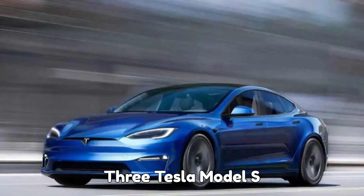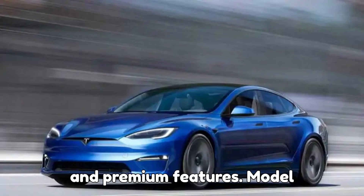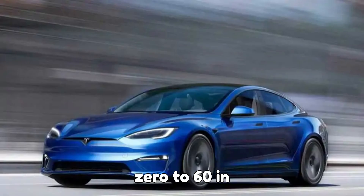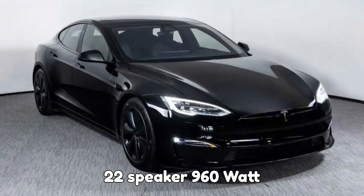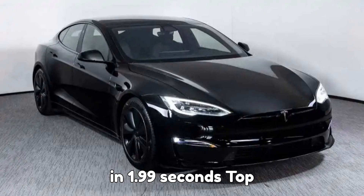3. Tesla Model S — luxury performance sedan. The Model S combines long-range capability with extreme acceleration and premium features. Model S AWD: $96,630 — 410-mile range, 670 horsepower, 0 to 60 in 3.1 seconds, and a 22-speaker 960-watt audio system. Model S Plaid: $111,630 — tri-motor AWD, 1,020 horsepower, 368-mile range, 0 to 60 in 1.99 seconds, top speed 200 mph — hypercar-level performance.